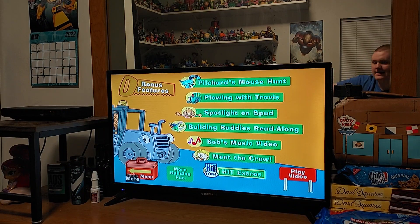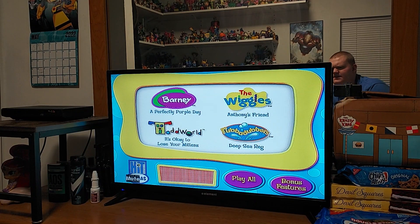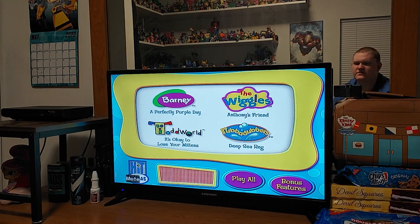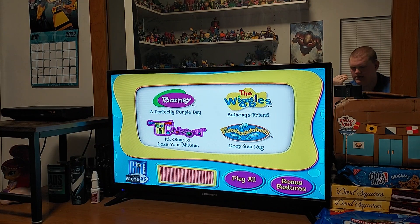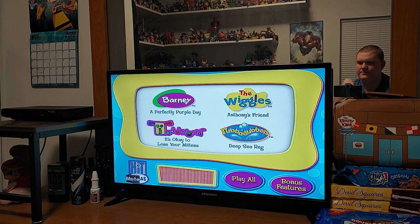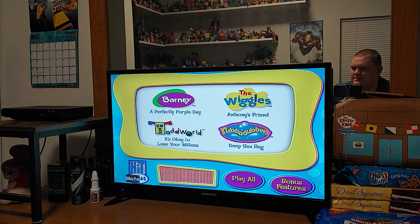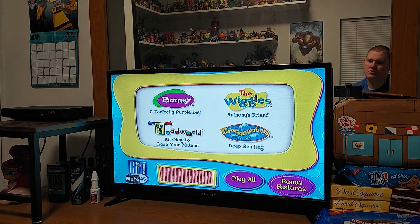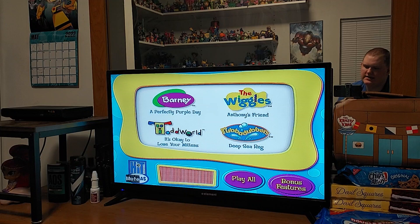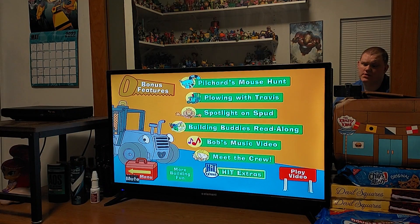Let's check out the Hit Extras real quick. We got Barney: A Perfectly Purple Day, The Wiggles: Anthony's Friend — I'm a fan of the Wiggles — Todd World: It's Okay to Lose Your Mittens — I'm not a fan of Todd World — and Rubber Dubbers! We got a Rubber Dubbers episode, ladies and gentlemen — Deep Sea Reg. So we got Barney, The Wiggles, Todd World, and Rubber Dubbers. And we got Play All right there.